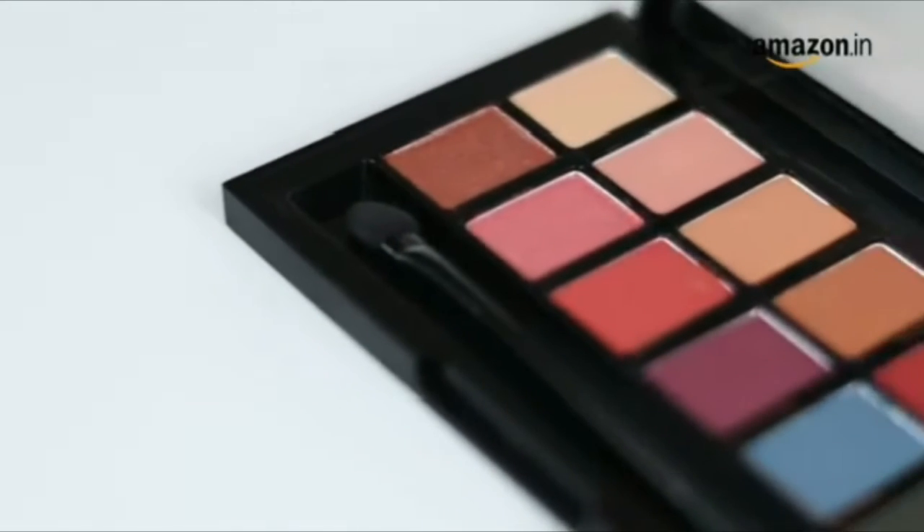In addition to that, you get matte and shimmer shades in one palette, so you can go from creating an everyday look to a party look using just one palette. It is lightweight and compact so you can carry it along for those last-minute plans. It also comes with a sponge applicator for ease of use.